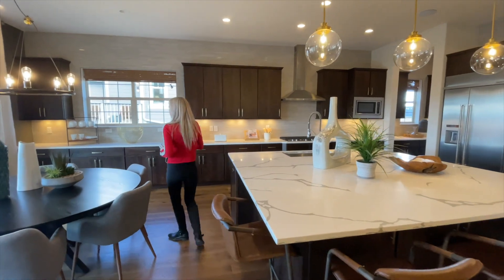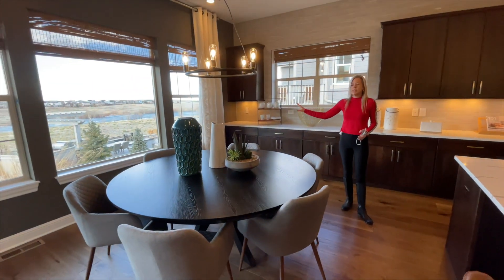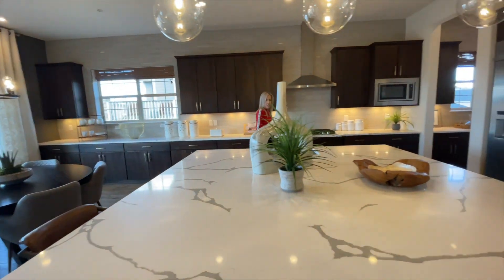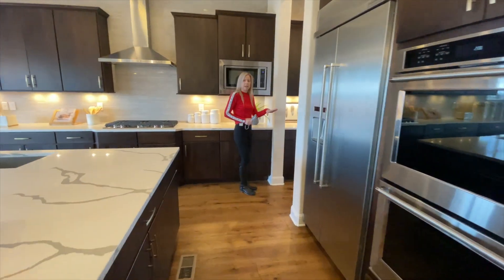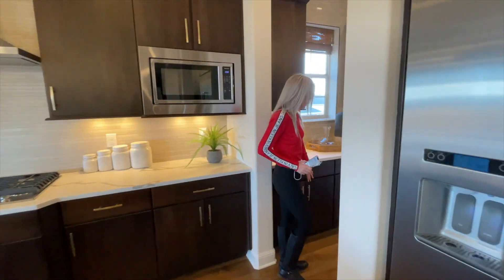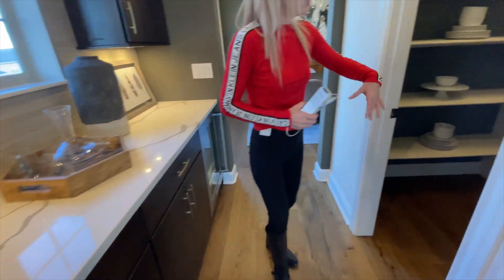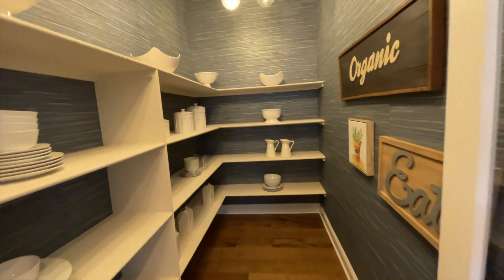We do have our informal dining space right here, again with lots of windows looking into your backyard. We have our dishwasher and sink right here in our island. And if you come back over this way, you're going to find your butler's pantry right here. And then check this out — a nice big walk-in pantry.